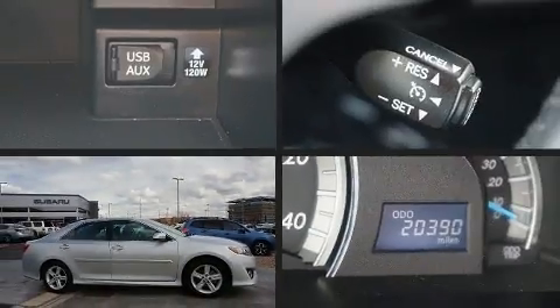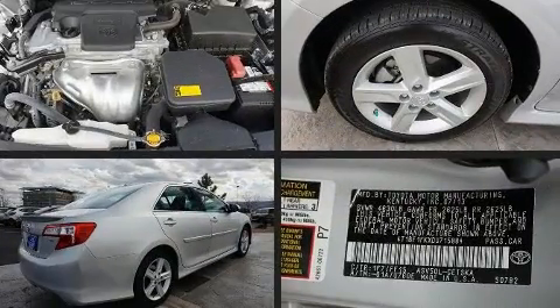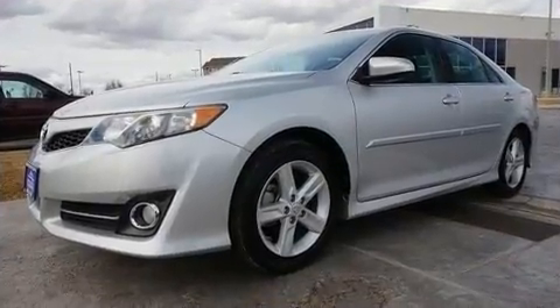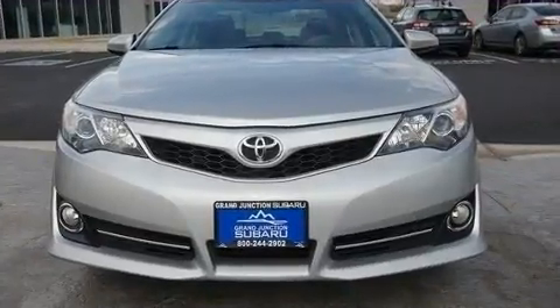Discerning drivers will appreciate the 2013 Toyota Camry. This four-door, five-passenger sedan just recently passed the 20,000 mile mark. It features an automatic transmission, front-wheel drive, and a 2.5-liter four-cylinder engine.